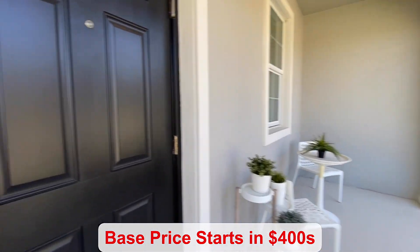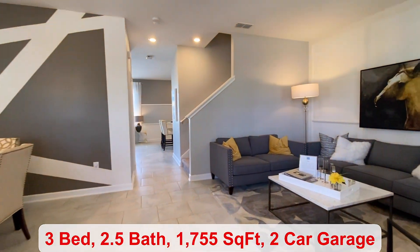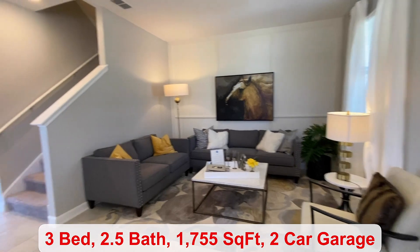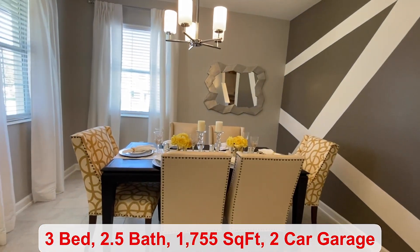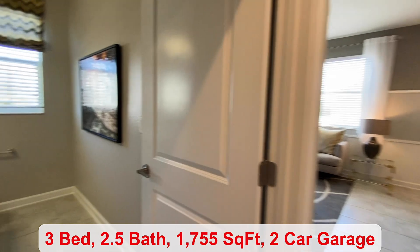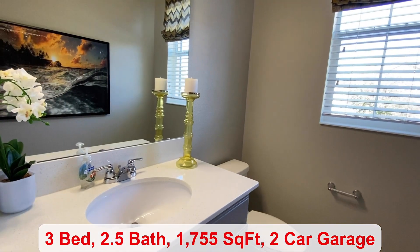I love the front porch. We come into the living room — you have a nice big open floor plan, plenty of space, the dining area, three bedrooms, two and a half bathrooms, and 1,755 square feet. This is a powder room with the linen closet.